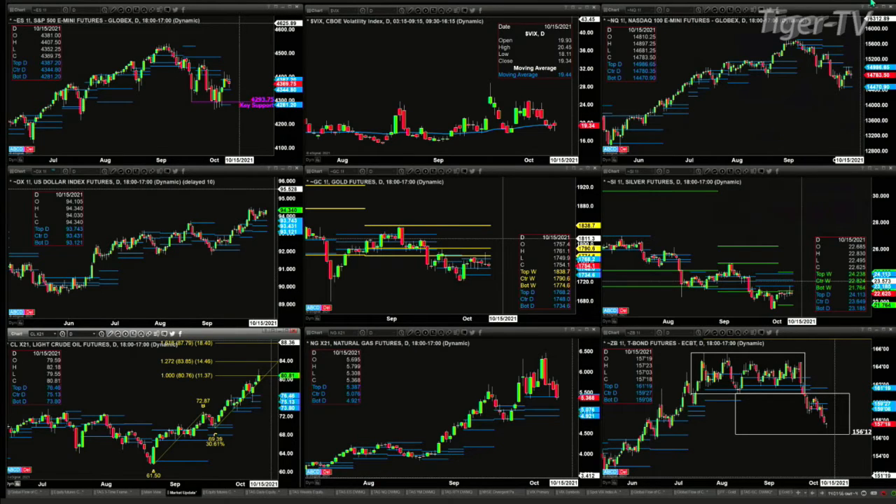The NQ also has a bearish-structured profile. Price was unable to close above it on Thursday and on Friday. Right now price is sitting at the center of the profile. The center of the profile is where both buyers and sellers believe there's fair value — that center is at 14780, and price is currently sitting at 14782. So everybody is just kind of unsure which way to go; buyers and sellers in the NQ say this is fair value.